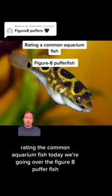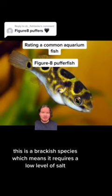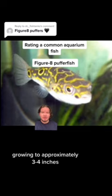Rating a common aquarium fish. Today we're going over the figure 8 puffer fish. This is a brackish species, which means it requires a low level of salt in order to properly thrive long term. Growing to approximately 3 to 4 inches, this one stays a smaller size than the green spotted puffer.